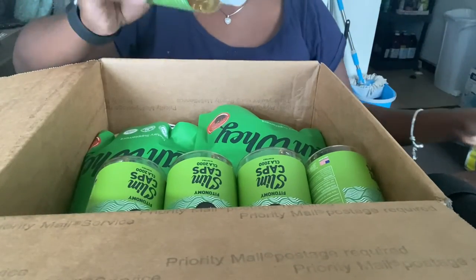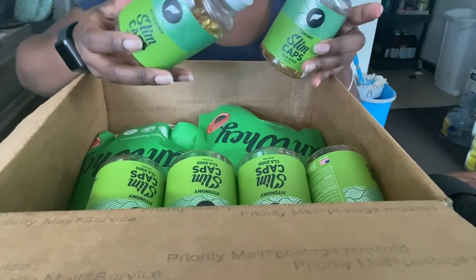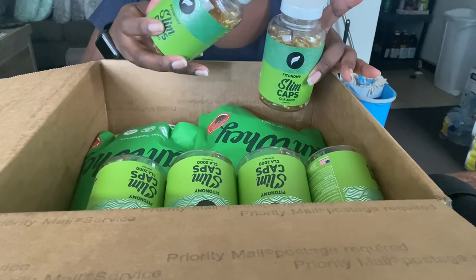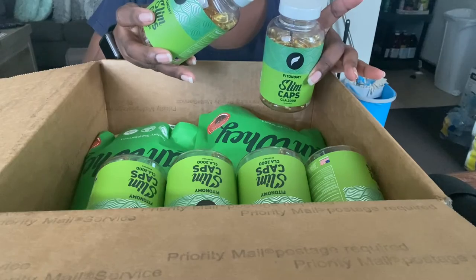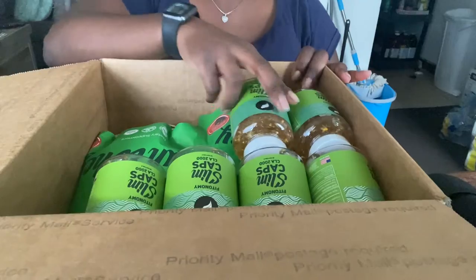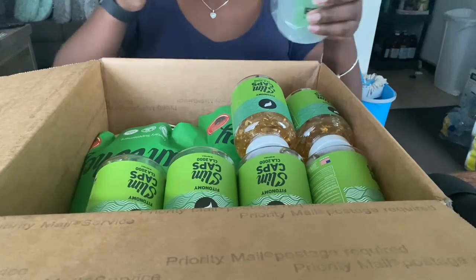But this is amazing — you can't beat these. And I've been using these lately; they do help you burn fat while you're working out, they help with your metabolism, and they help to curb your appetite. So I'm super excited about this.